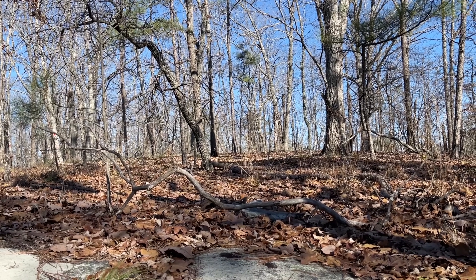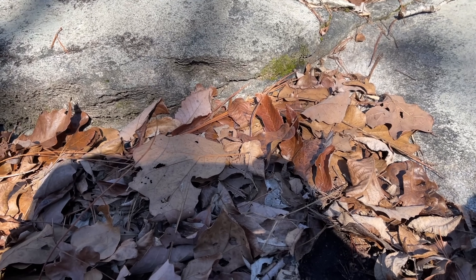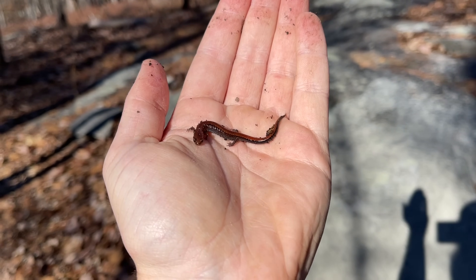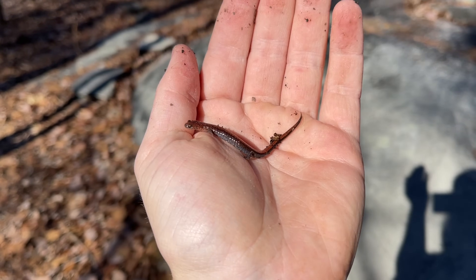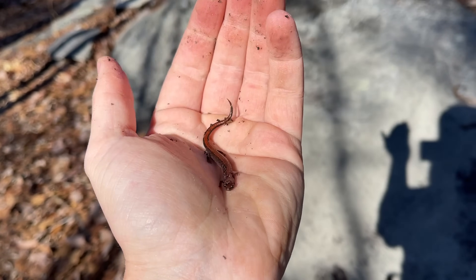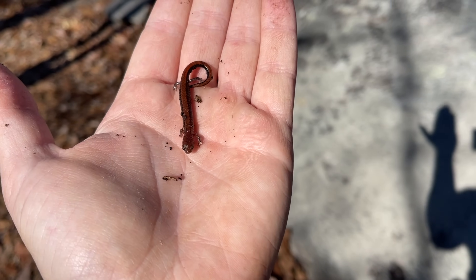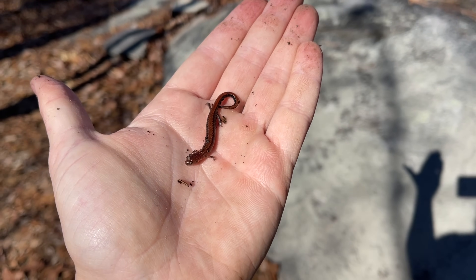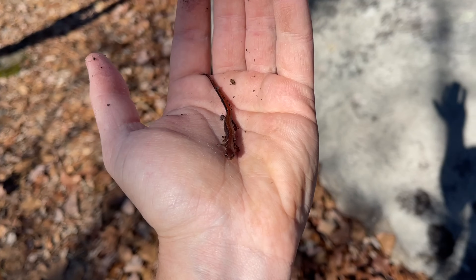I can hear chorus frogs calling in the background. I just flipped something we haven't seen many of this winter — a southern redback salamander. These guys tend to be very common this time of year, but we haven't been seeing too many this season. I think that's largely because we've been hitting areas we don't normally herp, and these guys are very localized — common where they're at, but absent from many places locally. I'll put him back under his rock.